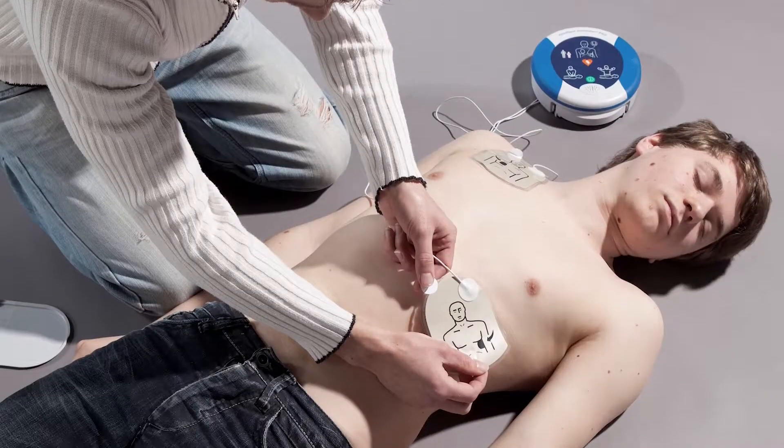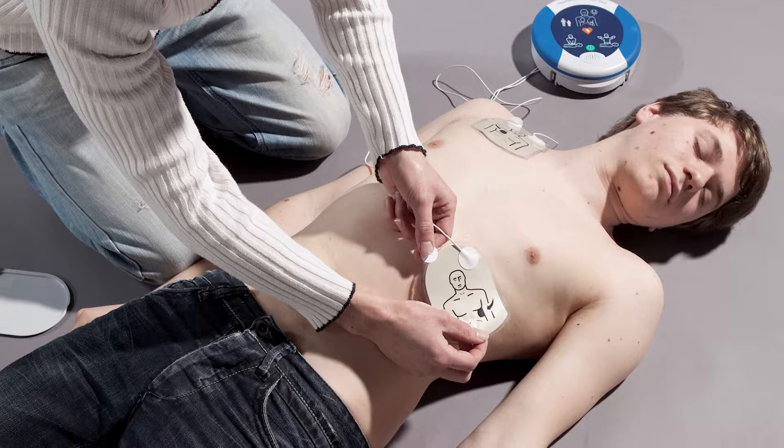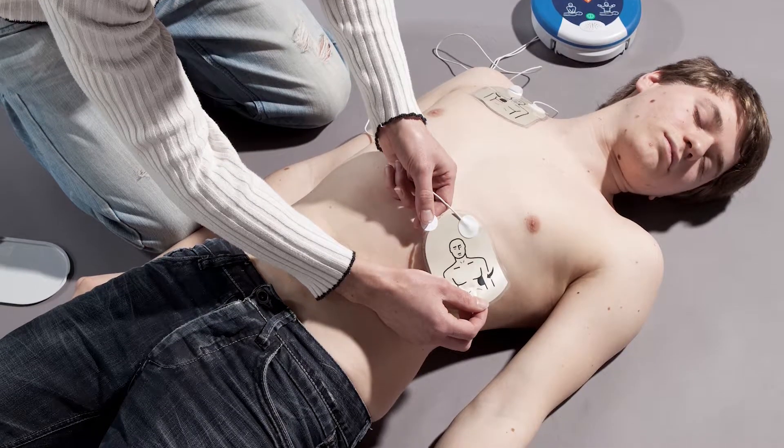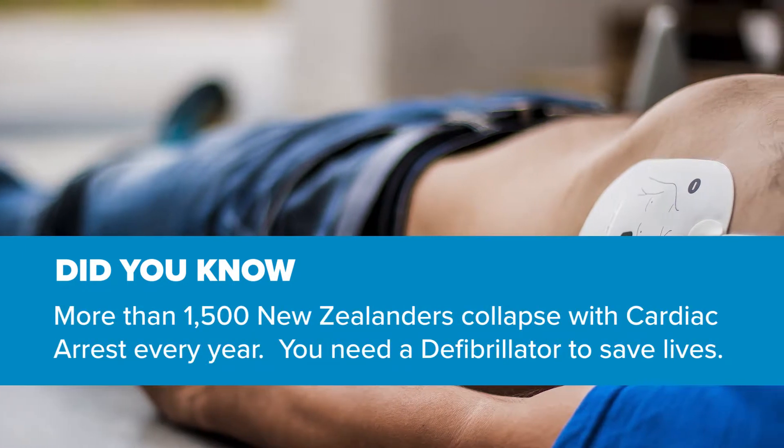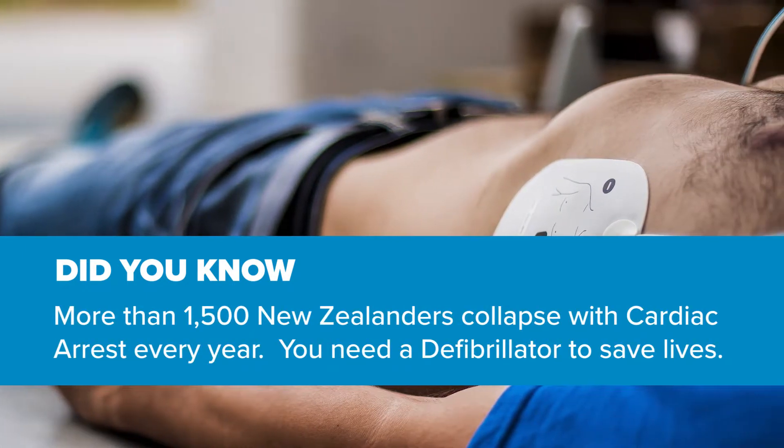A defibrillator is a device used for the treatment of sudden cardiac arrest. Sudden cardiac arrest is the sudden and abrupt loss of heart functionality — not to be confused with a heart attack, which is a blocked blood vessel that damages the heart. This has to do with the electrical conduction system in the heart. Sudden cardiac arrest kills about 1,500 people per annum in New Zealand, but a defibrillator increases chances of survival by about 40 percent. In a nutshell, it's a portable device used for assessing heart rhythm and delivering a shock to restore a normal heart rhythm if required.